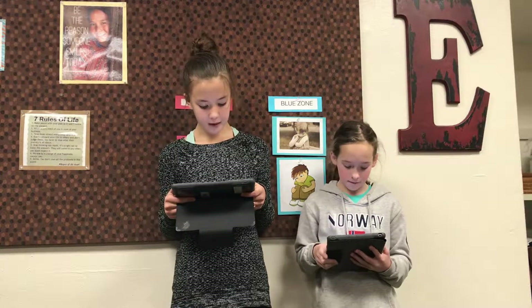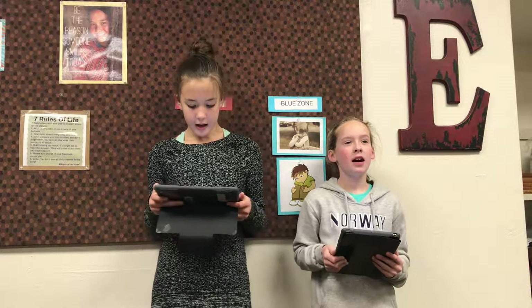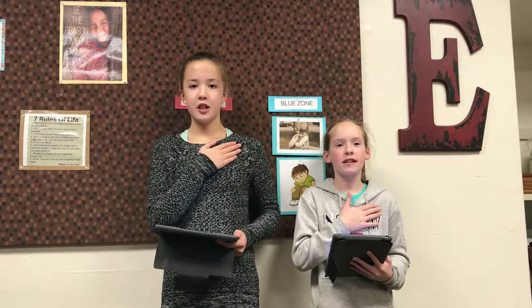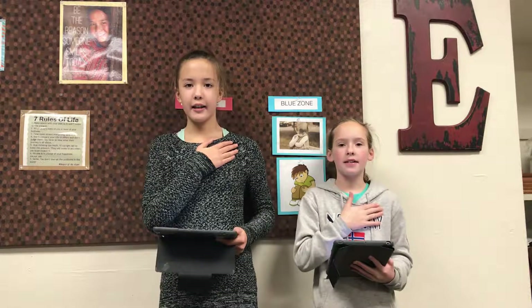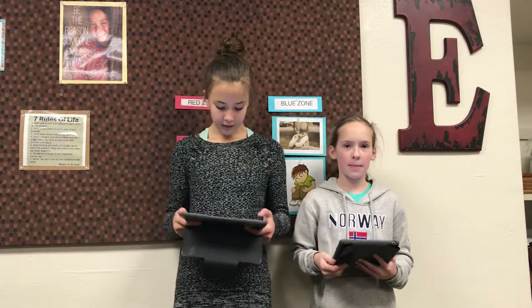Remember to be respectful, responsible, and safe too. And make Emerson an excellent place to be. Now, please stand for the pledge. I pledge allegiance to the flag of the United States of America, and to the republic for which it stands, one nation, under God, indivisible, with liberty and justice for all. Remember, it is a great day to be kind. Thank you.